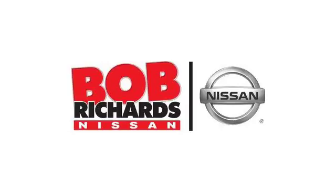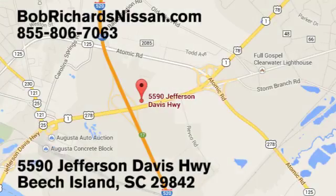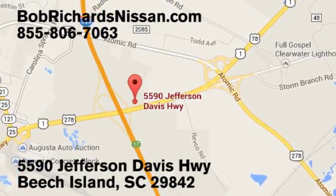Bob Richards Nissan is the area's number one volume dealer for new Nissans. Come see us today at 5590 Jefferson Davis Highway in Beach Islands, South Carolina.